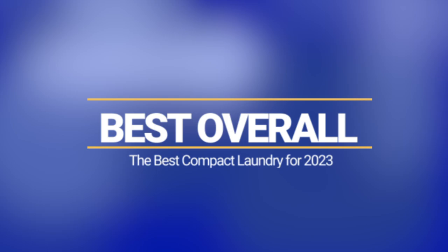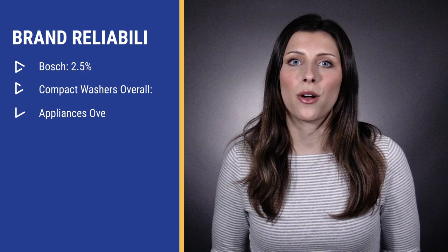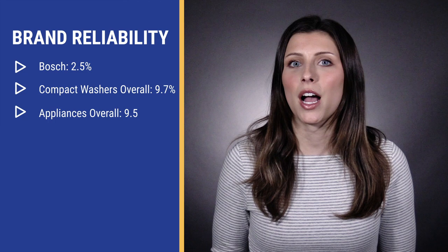Bosch is a German company and the most popular supplier of compact laundry. The machines are built solidly, offer better sound insulation, and are reliable for parts and service. They're the most reliable compact washer brand with a 2.5% service rate compared to 9.7% for compact washers overall and 9.5% for appliances in general. In fact, this is one of the most reliable appliances you can buy period, which is a huge advantage given the lack of service throughout the country.